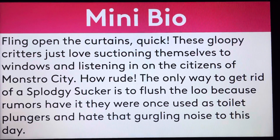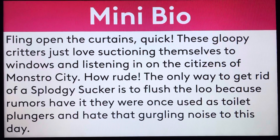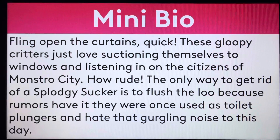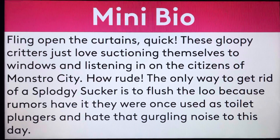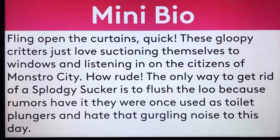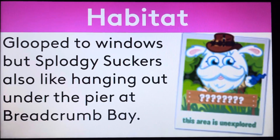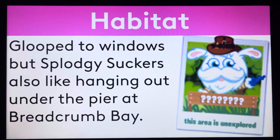Fling over the curtains, quick! These glimpy critters just love suctioning themselves to windows and listening in on the citizens of Monstro City. Hot, rude! The only way to get rid of a Splotchy Sucker is to flush the loo, because rumors have it they were once used as toilet plungers and hate that gurgling noise to this day. In the habitat, Splotchy Suckers also like hanging out under the pipe here at Bear Breadcumpe.